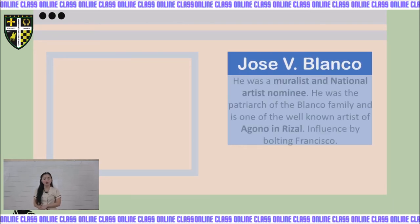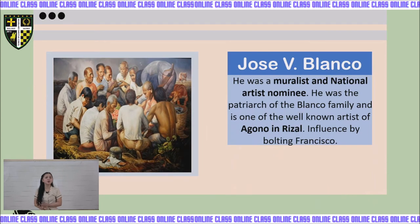Next is Jose V. Blanco, a muralist and national artist nominee. He is one of the well-known artists of Angono in Rizal, influenced by Botong Francisco. He was known for using earthy colors to show a more realistic style in painting. His famous work is the Angono Town Fiesta, where a hundred figures including himself were included in a giant canvas. His other works include Carabao Cart and Magtatahi.